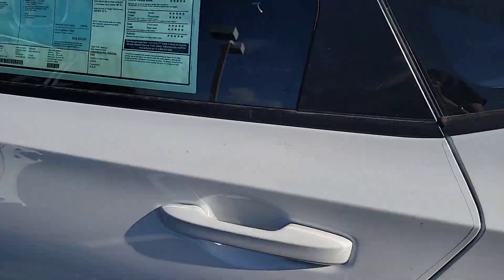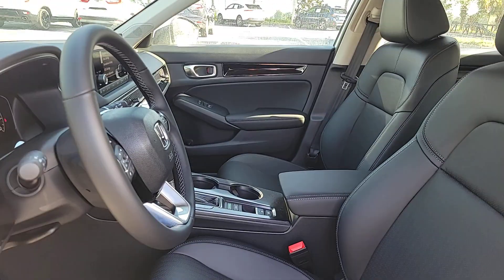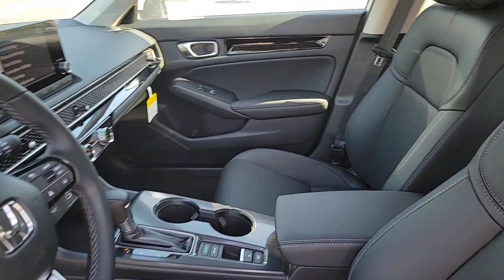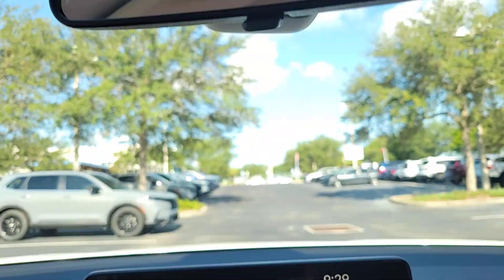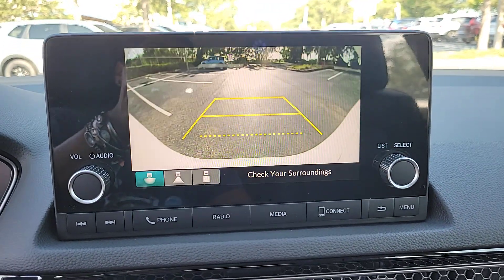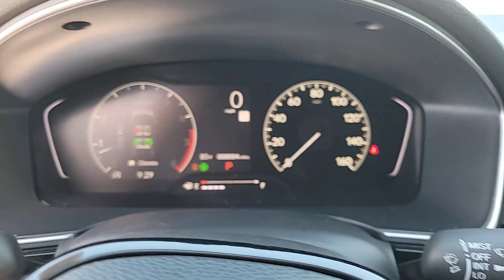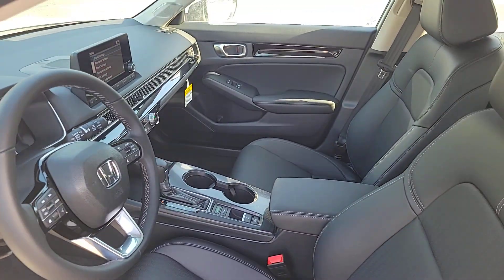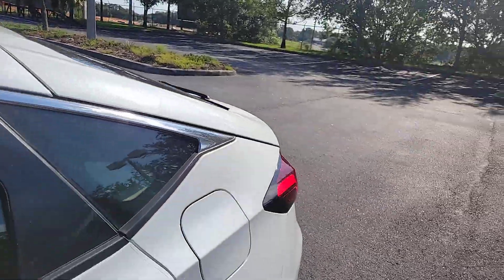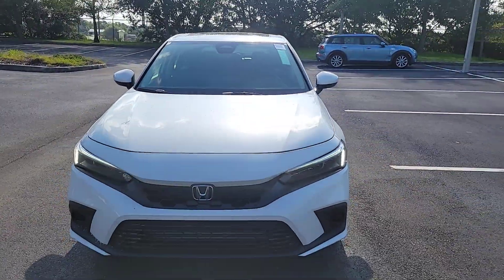Refined yet aggressive. Efficient yet powerful. That's the Honda Civic Sedan. All it needs is you.